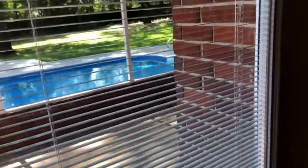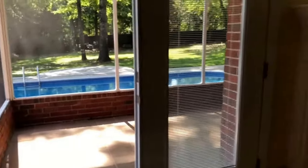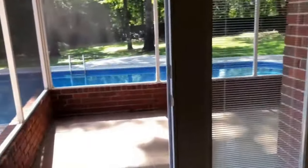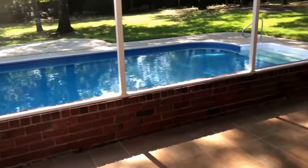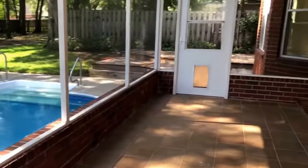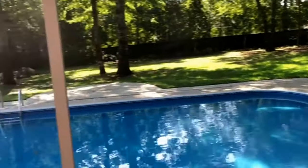Let's take a look out on the screened porch. You've got two double doors that open to the screened porch — one on this side of the fireplace and one on that side. It's a great entertaining area and a door that leads out to the pool area.